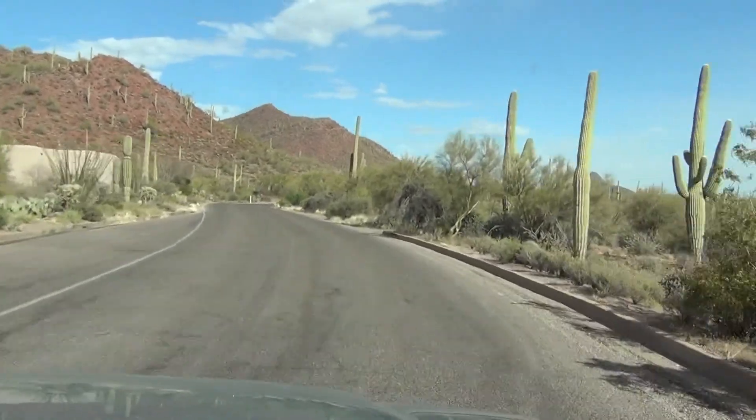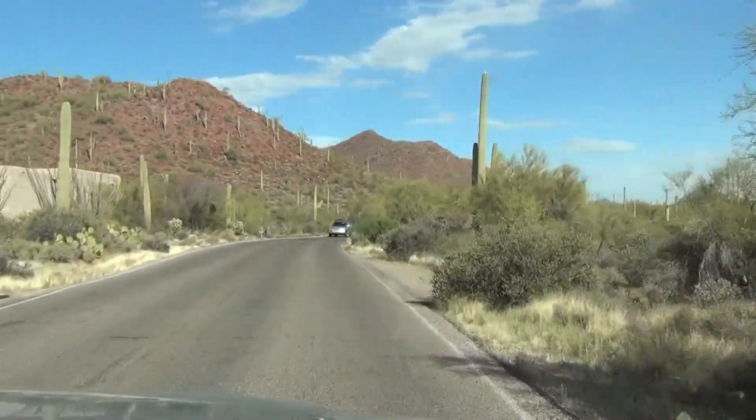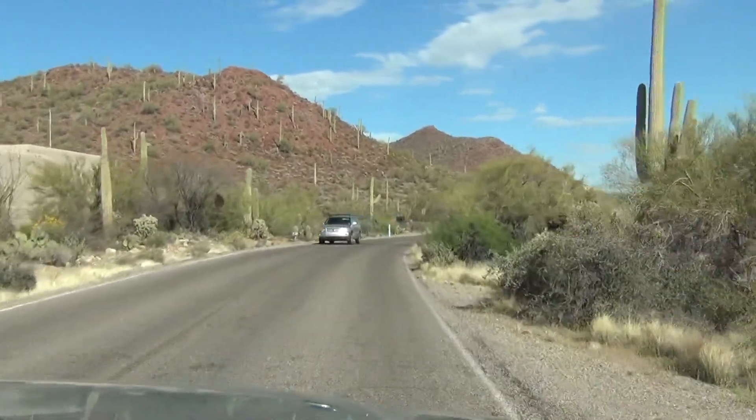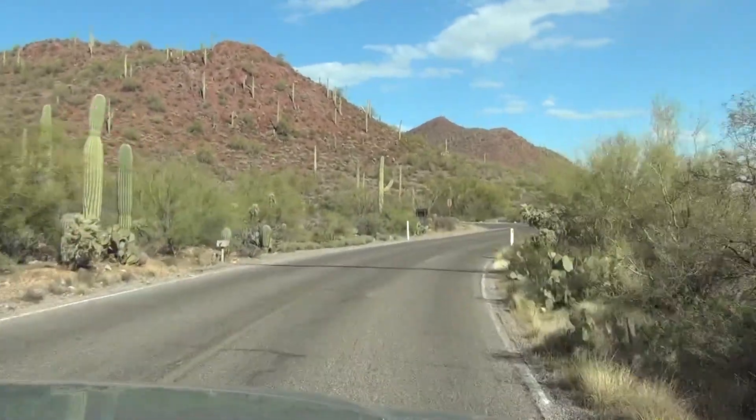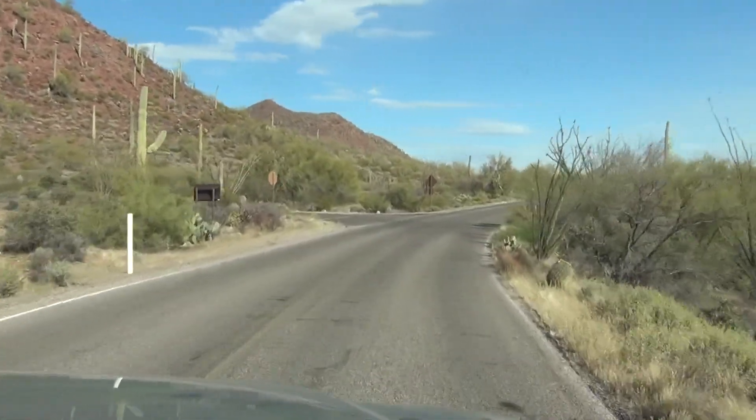Oh, she missed it. Somebody lives here. Must be the forest right here. I'm going to turn around and go in.